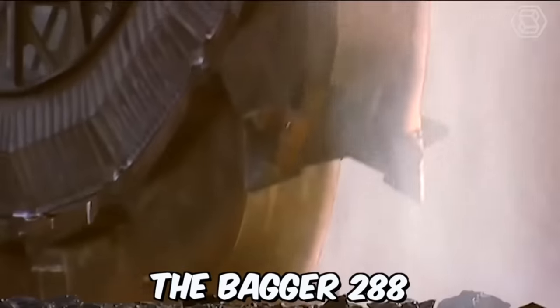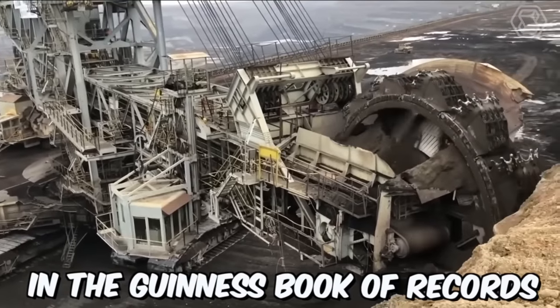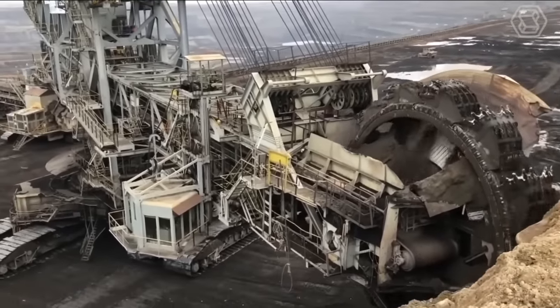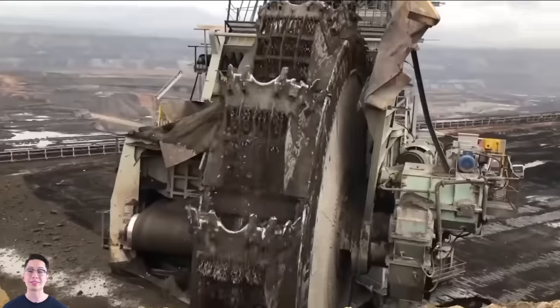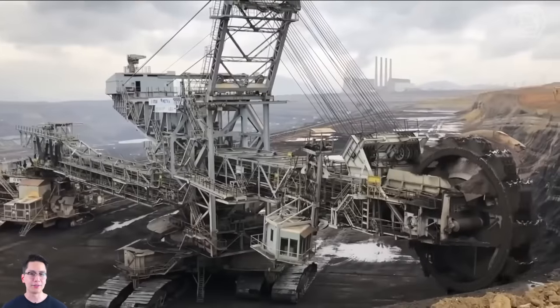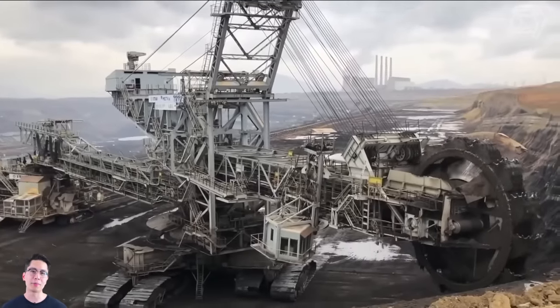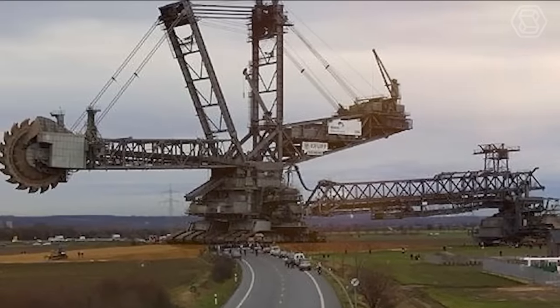The Bagger 288 is the largest machine in the world, and it's even been included in the Guinness Book of Records. This machine can extract hard coal deposits, dig trenches for oil pipelines, and large engineering systems with ease. If standard bulldozers and excavators were used for these purposes, the process would take several months, but the Bagger can complete similar tasks in just a couple of days.